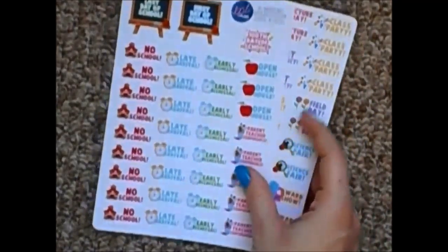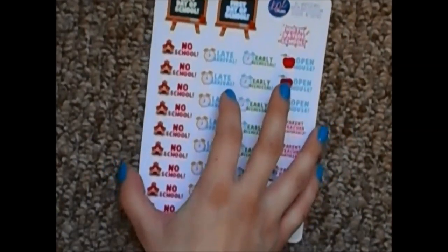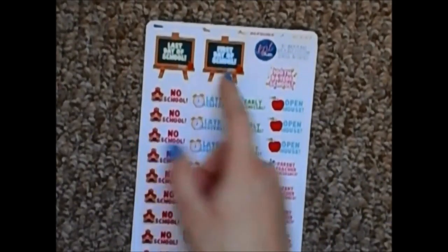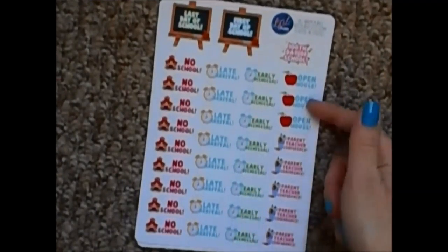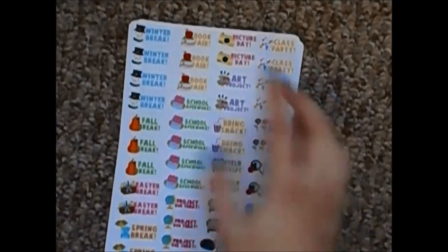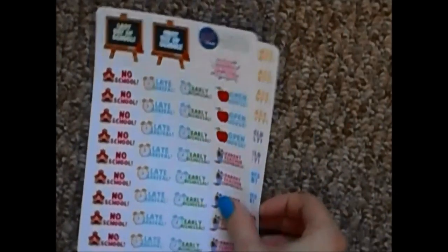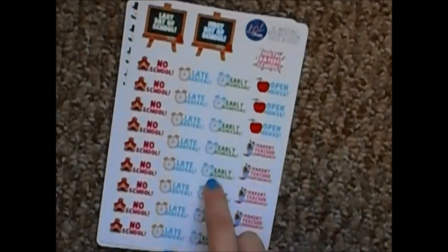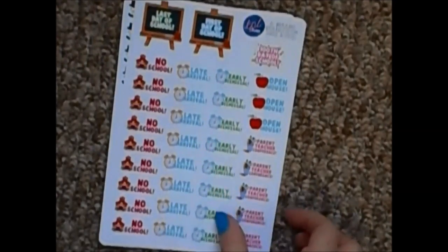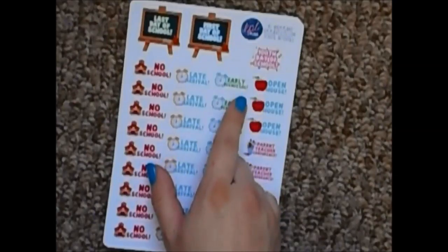This is a little mini kit — the school activities planner stickers. It's something I probably should have gotten at the beginning of the year, but it has last day and first day of school, 100th day of school, no school, late arrival, early dismissal, open house, parent-teacher, winter break, book fair, picture day, class party, art project, and more. There's a lot of great stickers to track school activities. If you have a kid in school this would be perfect. The colors on these stickers are incredible, and I did get matte. So that was everything I ordered from KPL Plans.